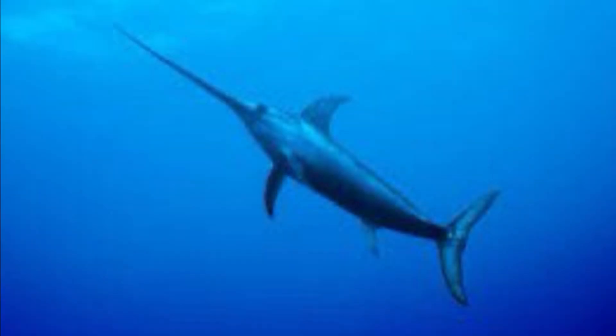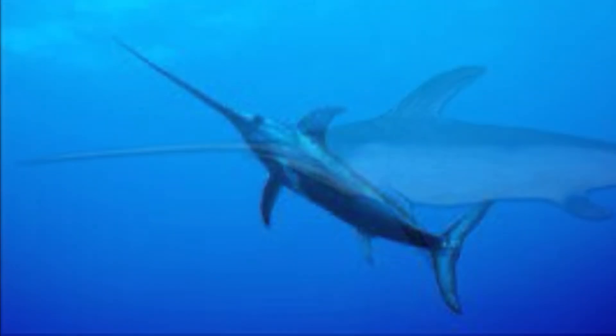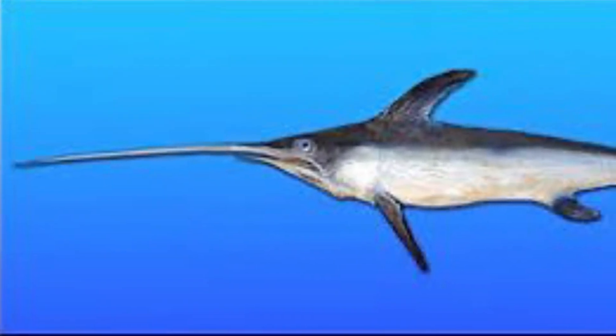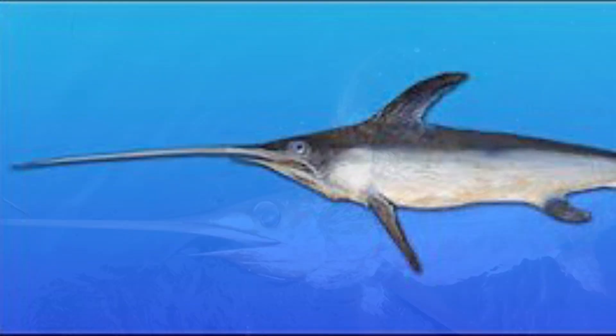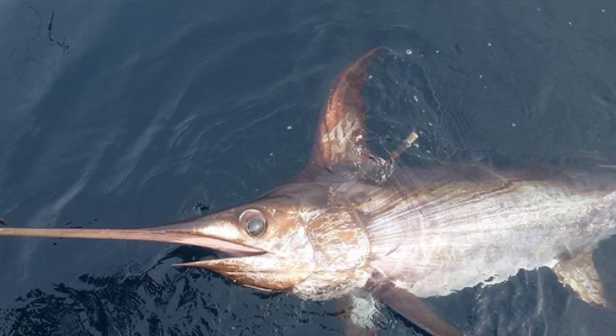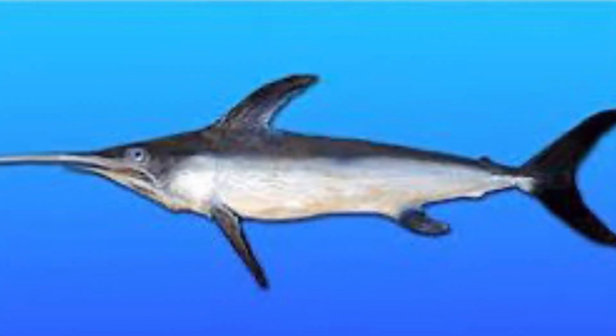Why does the swordfish carry a sword? The upper jaw of a swordfish is very long and pointed — it looks a great deal like a long, thin sword. Swordfish use this unusual feature to spear food such as mackerel, herring, and squid. Swordfish have been known to use their sword on whales and sharks. Sometimes a swordfish will even charge a boat and poke a big hole in the side with their sword.